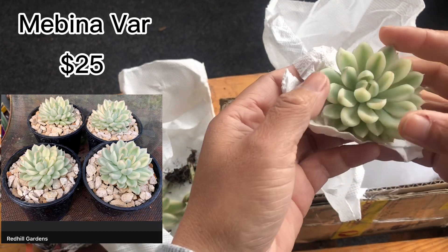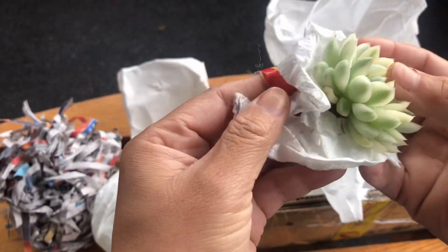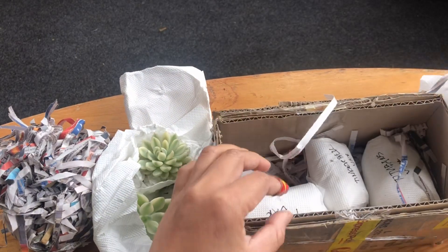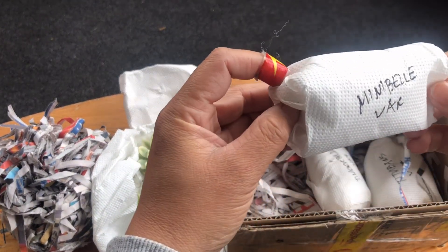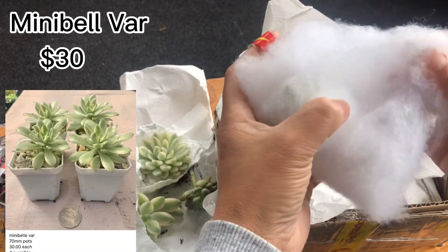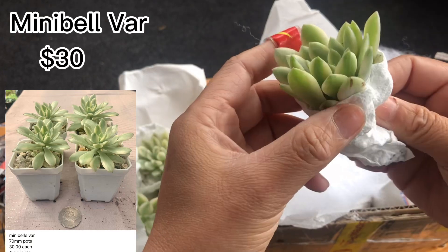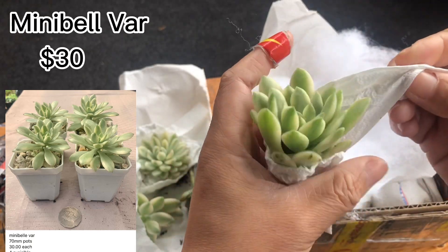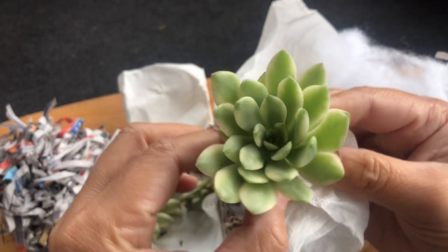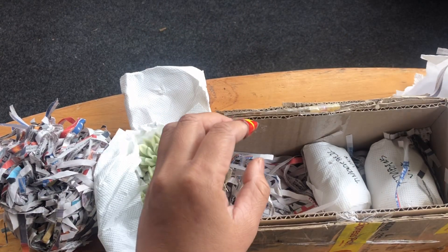Look how gorgeous it is! Anyway, the bottom has some dry leaves but not like the first one where they were actually rotted. Next, we have the Mini Bell variegated — $30 each. I only bought one, but this one came with two babies inside. Look at the babies at the bottom — I'm so happy and satisfied!